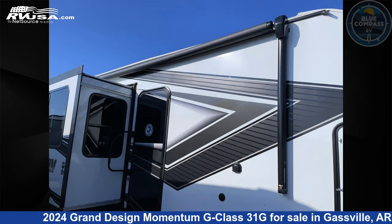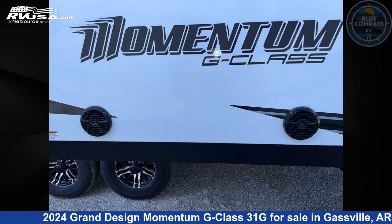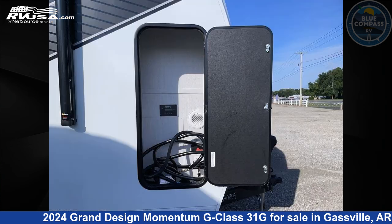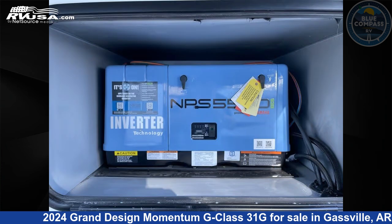This new Grand Design is 35 feet 0 inches in length and features sleep 6, a slide out, and 90 gallons fresh water capacity. The floor plan layout of this toy hauler features a bath and a half and two entry and exit doors.